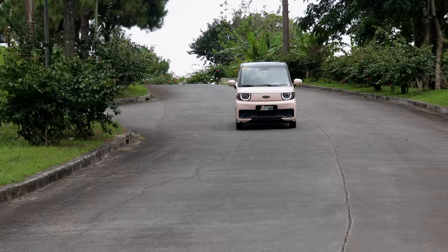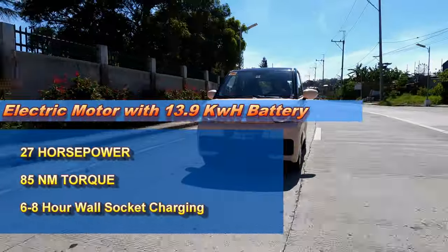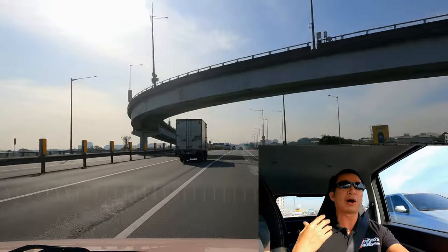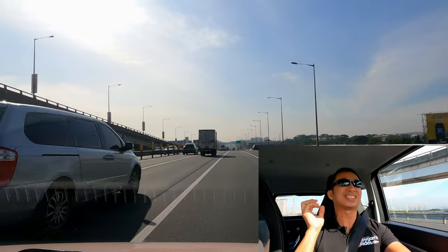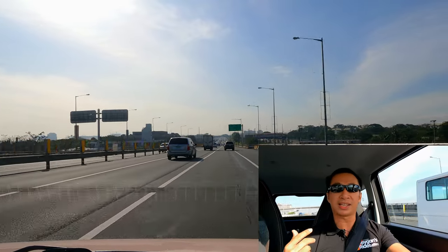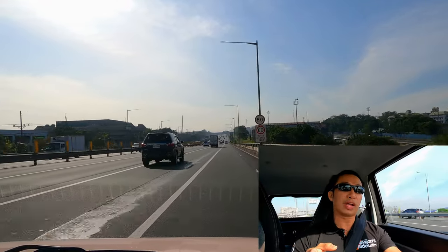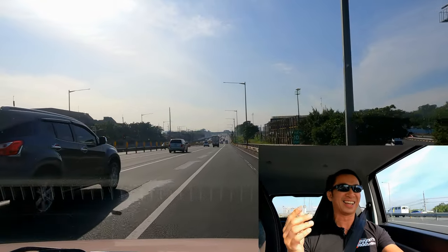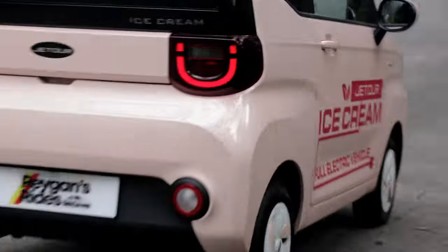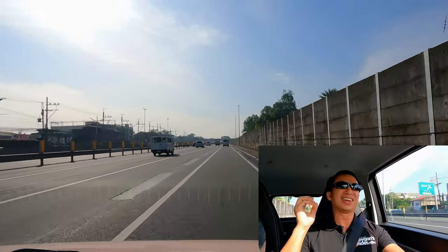The Jetour Ice Cream has an electric motor mounted at the rear wheels and rear axle, good for 27 horsepower and 85 newton meters of torque. That power figure doesn't sound like much, but this car is super light, and being a full electric vehicle, torque is practically instantaneous. The power delivery of the Ice Cream is zippy and fun — it just feels like you're driving an electric go-kart around town.